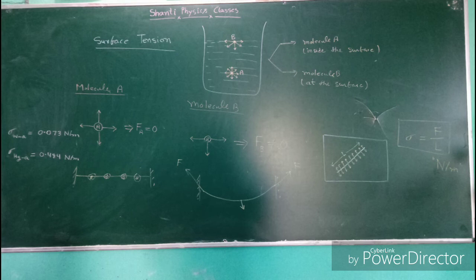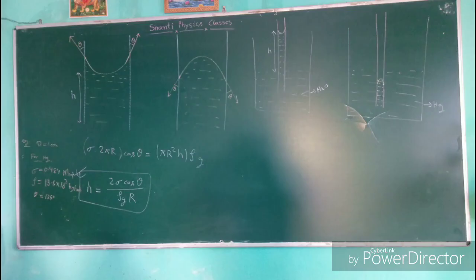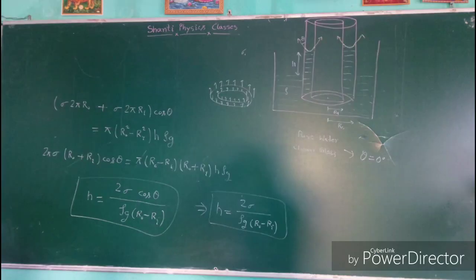Practice makes everyone perfect. RRB JE CBT2 exam preparation should include 30% concept building and revision of notes while 70% depends on question practice along with accuracy. Candidates must aim to revise concepts multiple times and practice a variety of questions through quiz test series and mock tests.